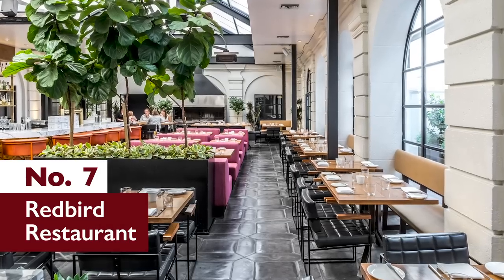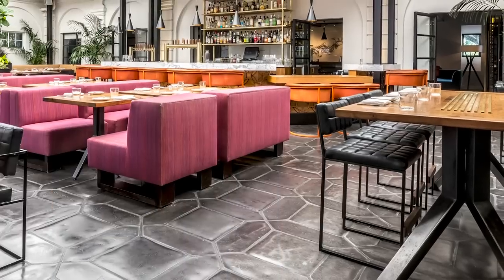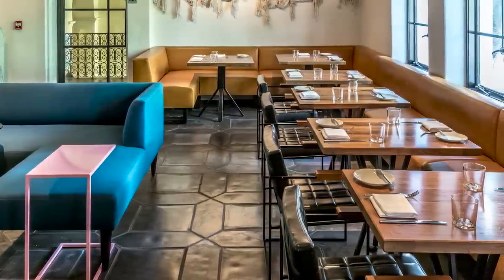Number 7: Redbird Restaurant. It's not just what's on the menu that stands out at Redbird Restaurant in downtown Los Angeles — it's also what's on the floor. To accentuate Redbird's wonderful open space, hardware-style fixtures, and oversized upholstered seating,